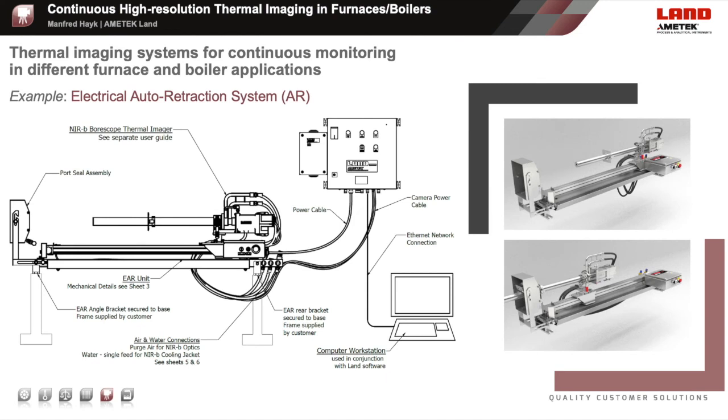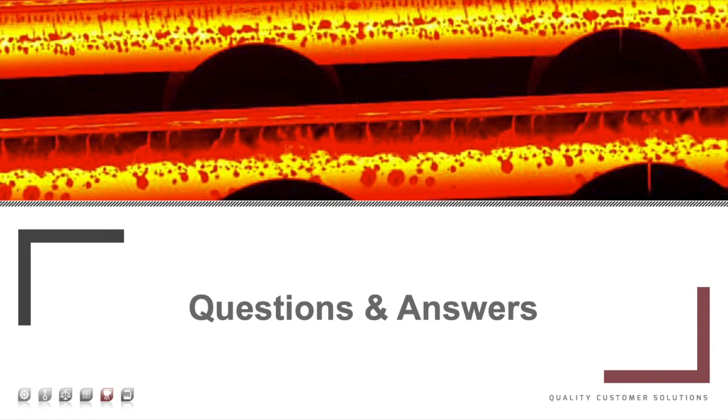This drawing is taken from the actual installation guide for the electrical auto-retraction system and shows all components in more detail. While the camera in a standalone solution is directly connected to the ECB Ethernet connection box and the PSU power supply unit, using the electrical auto-retraction system, the camera is connected to the auto-retraction system, which is then connected to the field connection box and media supplies. On the right-hand side, these two images show a boroscope camera mounted on an electrical auto-retraction system, at the retraction position and at the measuring operation position.